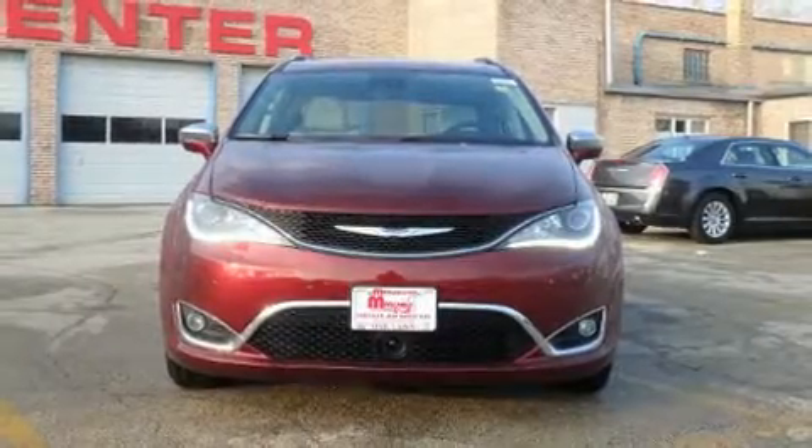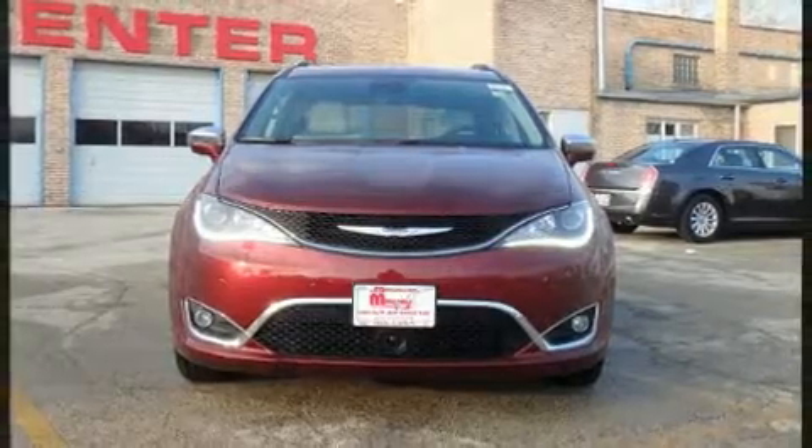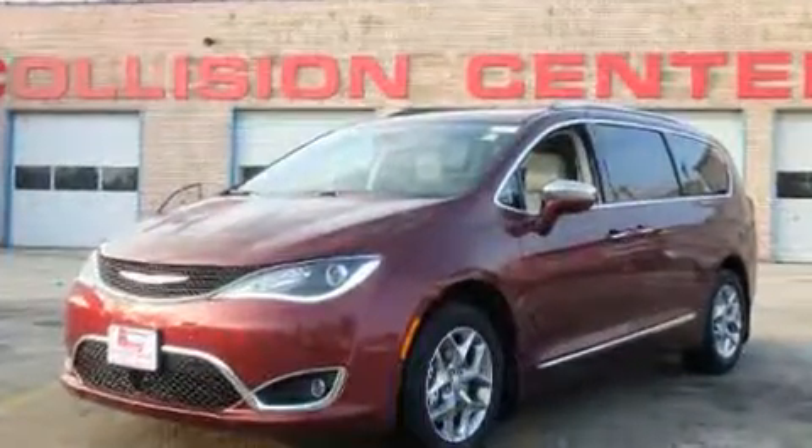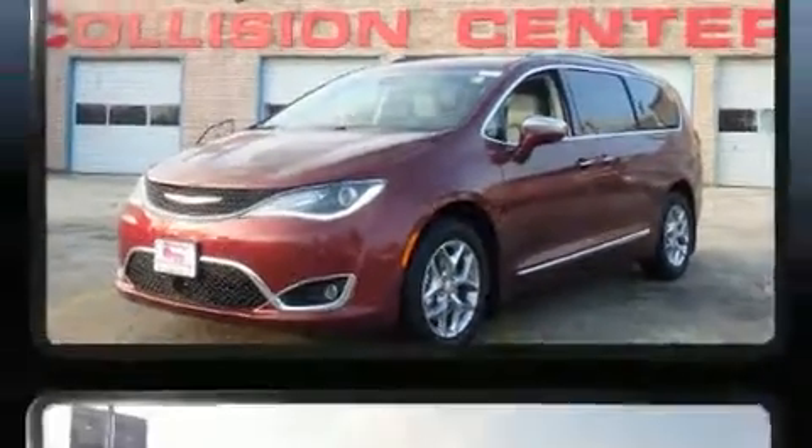You can expect a lot from the 2017 Chrysler Pacifica. Smooth gear shifts are achieved thanks to the refined 6-cylinder engine. And for added security, Dynamic Stability Control supplements the drivetrain.